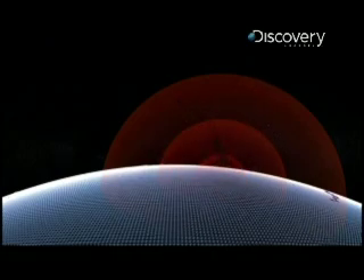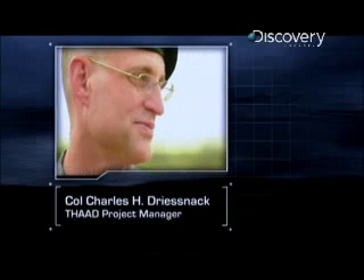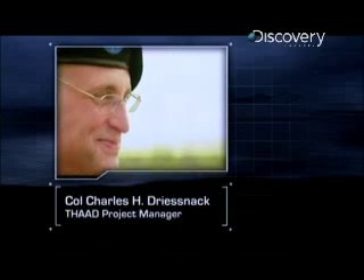To find out more, I met up with former Patriot program coordinator Colonel Charles Driesnick, now project manager for THAAD.